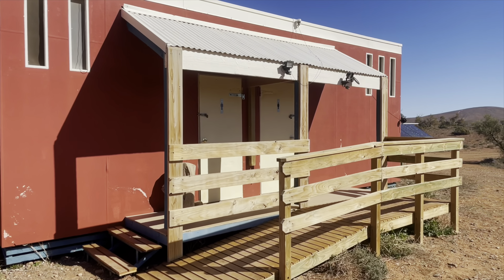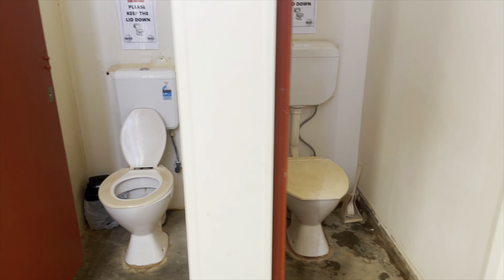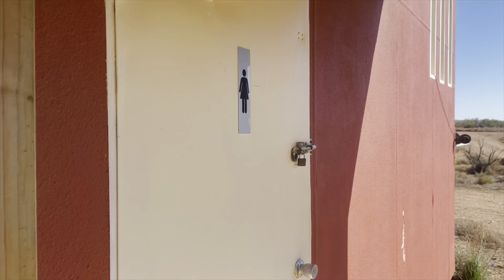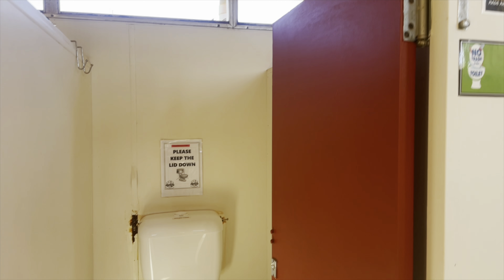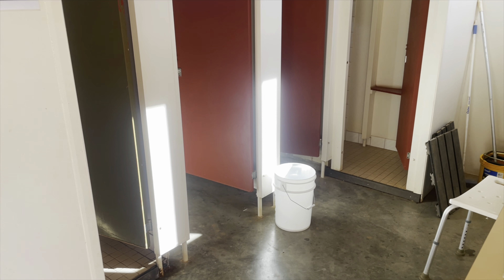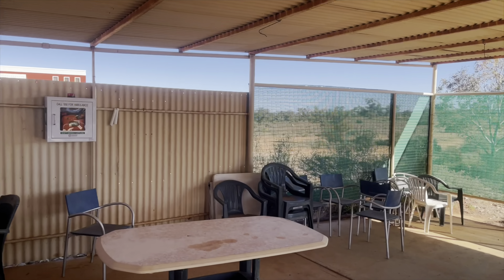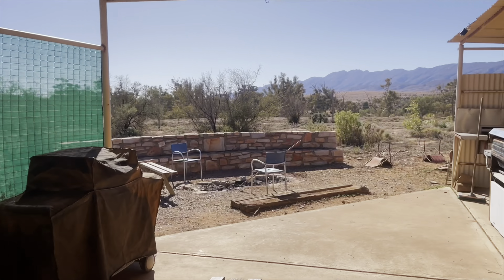Here's the camp kitchen — let's go check this out. As we make our way in, the first building you see is the shower and toilet block. It's well looked after and the pressure from the showers is quite good. The actual kitchen itself is under shelter, has picnic tables, plenty of appliances to cook on including barbecues, sinks, and a nice outdoor fire pit.